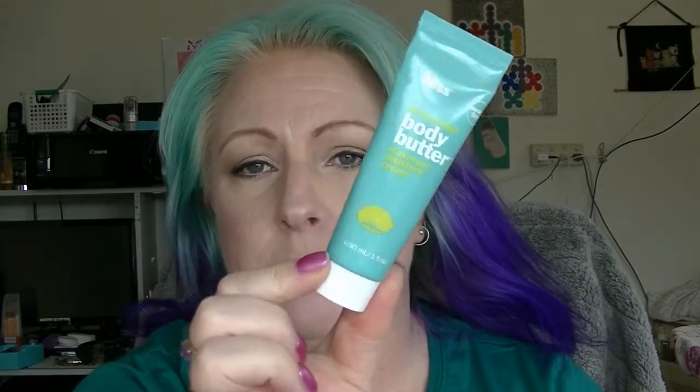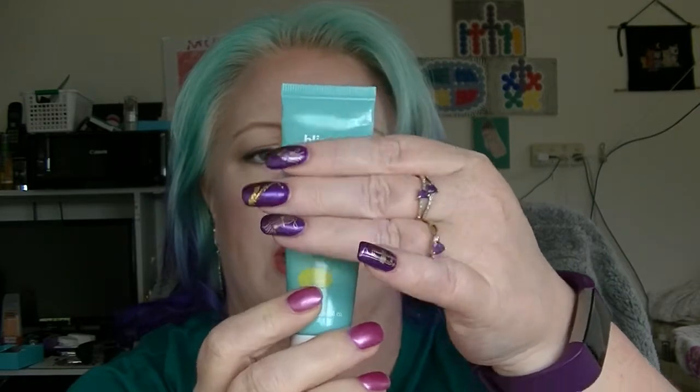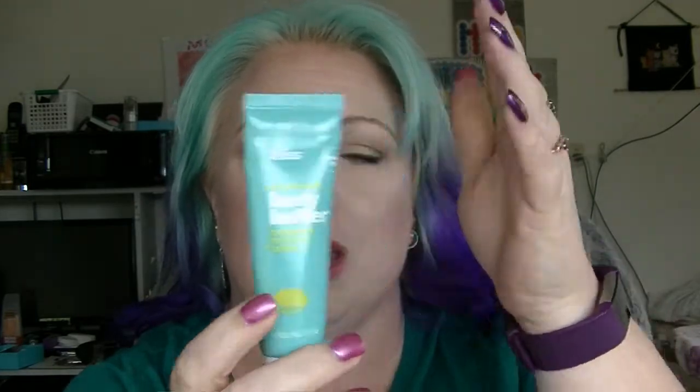In the green category we have the Bliss Lemon and Sage Body Butter Maximum Moisture Cream — this has probably got one use left. I have actually been using it. It's quite nice, a bit too much sage and not quite enough lemon for my liking, but it's fine. This one will be finished after my next shower.